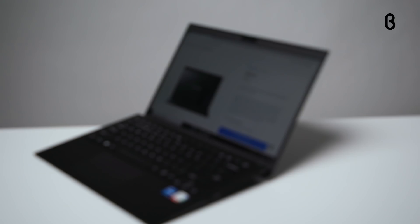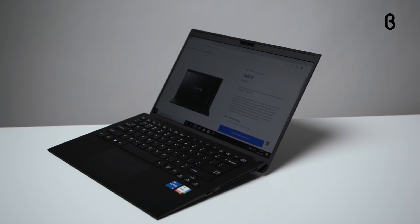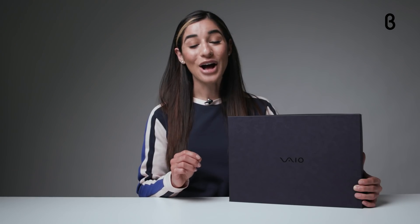Today I'll be showing you the brand new 14-inch signature black Vio Z. The model I have here retails for $4,179 and can be experienced in beta stores across the country.